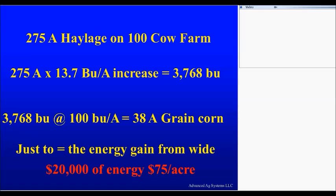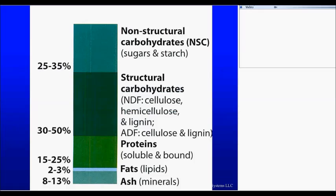What we are talking about is right here — the non-structural carbohydrates, the sugars and starch. That's where the energy is in your forage.